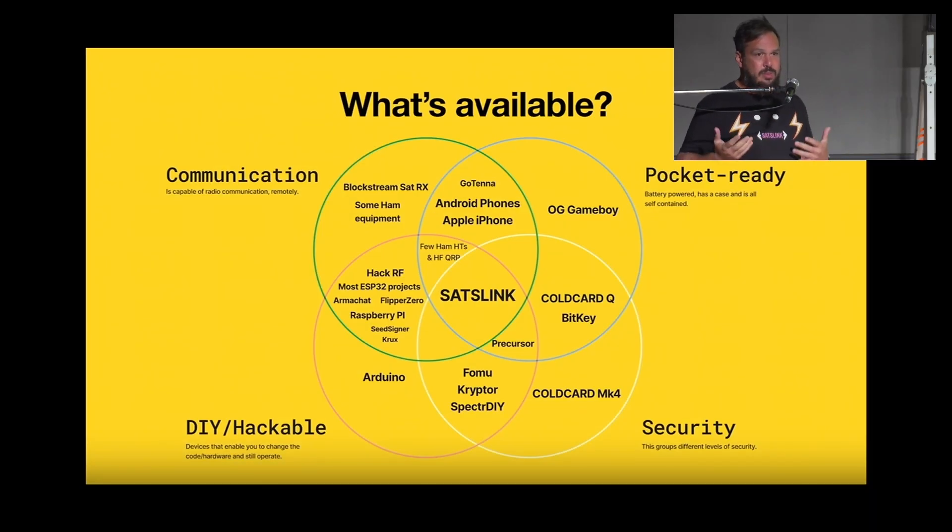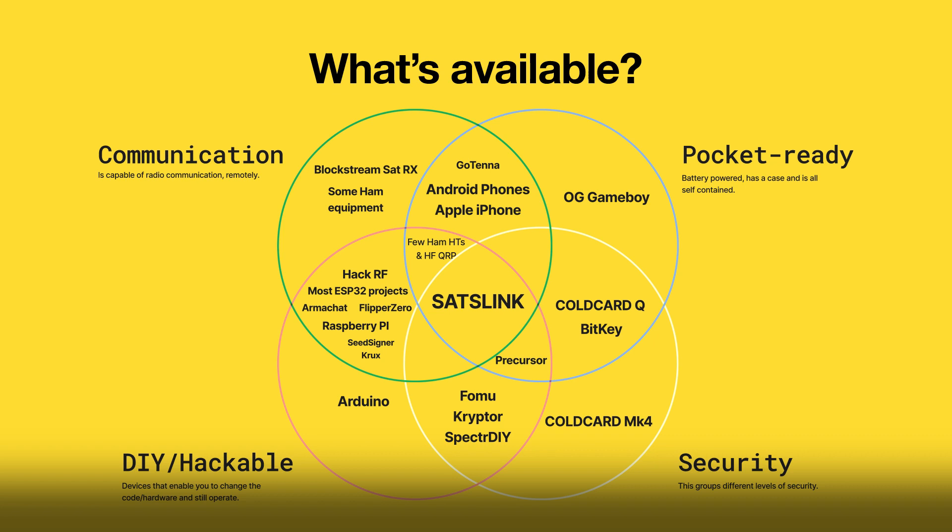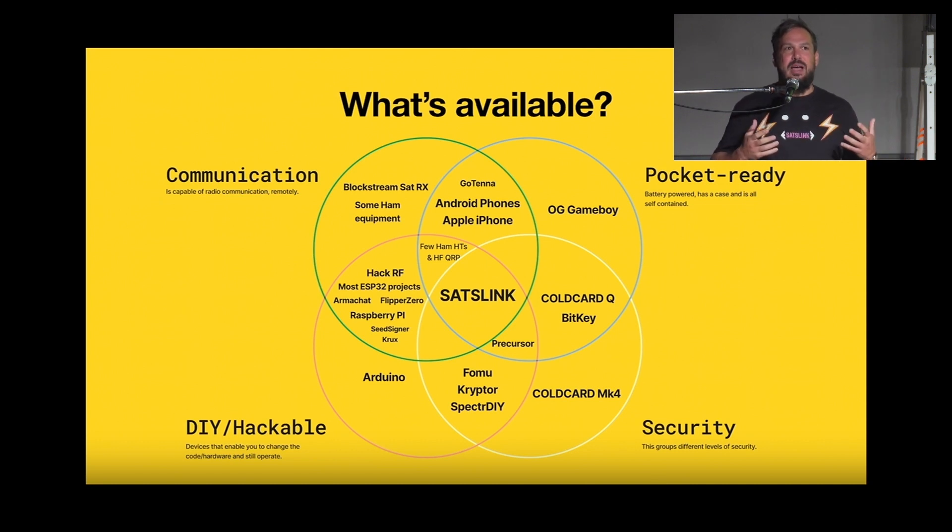We looked around at what was available for people to have a portable device that they can use for communication that is also hackable, has some sort of capacity of security, and would fit in your pocket with a battery. You have Arduinos, you have ham radios, your game platforms, and hard wallets that are super secure — some less secure. We wanted to create something sort of in the middle as a playground for hackers. Because creating portable hardware is not simple. Most makers out there can buy their little ESP32 boards, but they can't create a wrapper, can't do battery management, can't add things like secure elements on it. And we can.